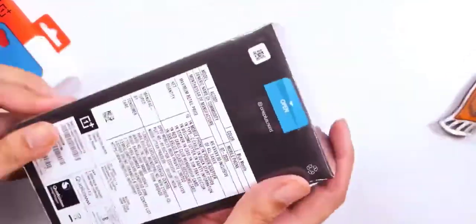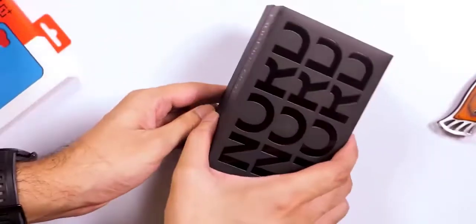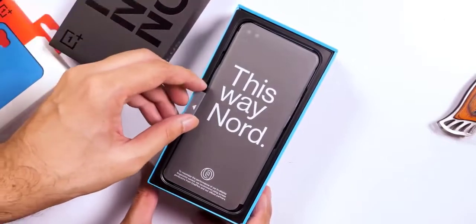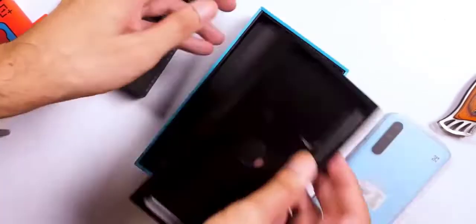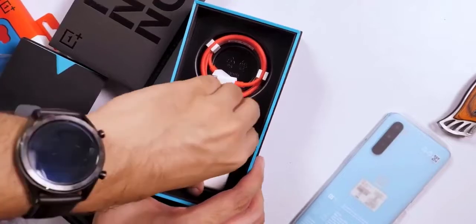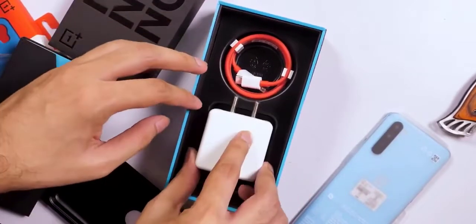Over time, though, the value proposition has changed quite a bit. Slowly and steadily, OnePlus has started encroaching upon premium flagship territory by introducing pro versions of its handsets and climbing the price ladder. The latest OnePlus 8 Pro, for instance, starts at $350 and goes dangerously close to handsets like the Samsung Galaxy S20.